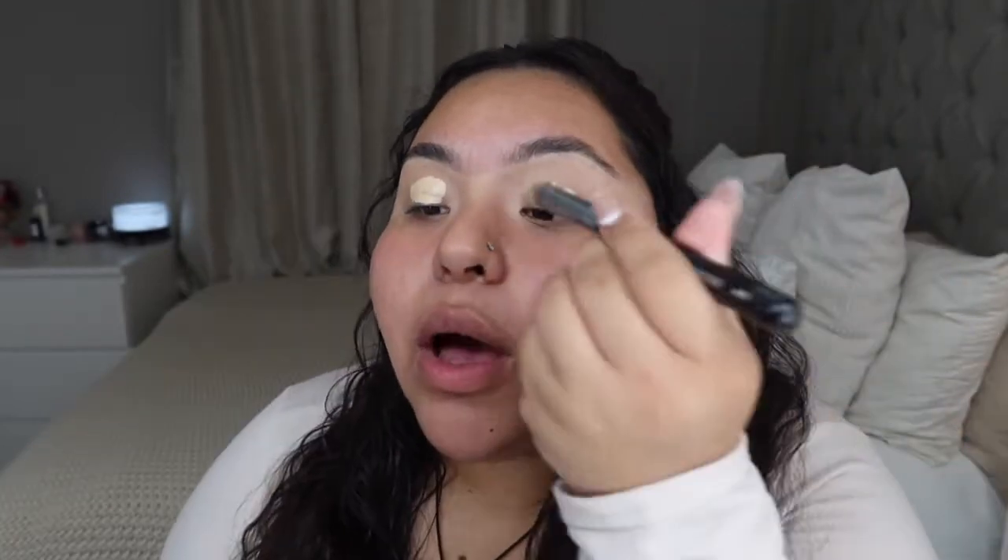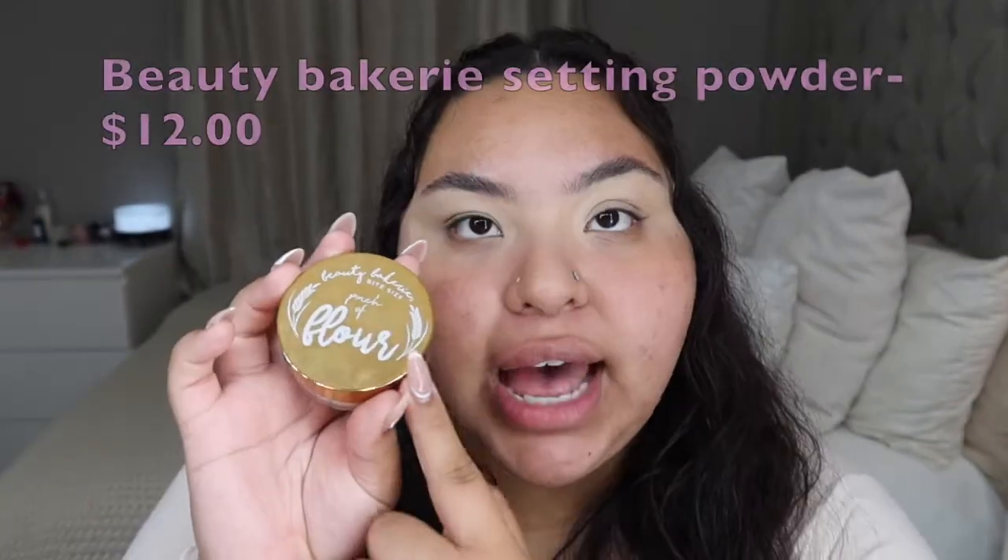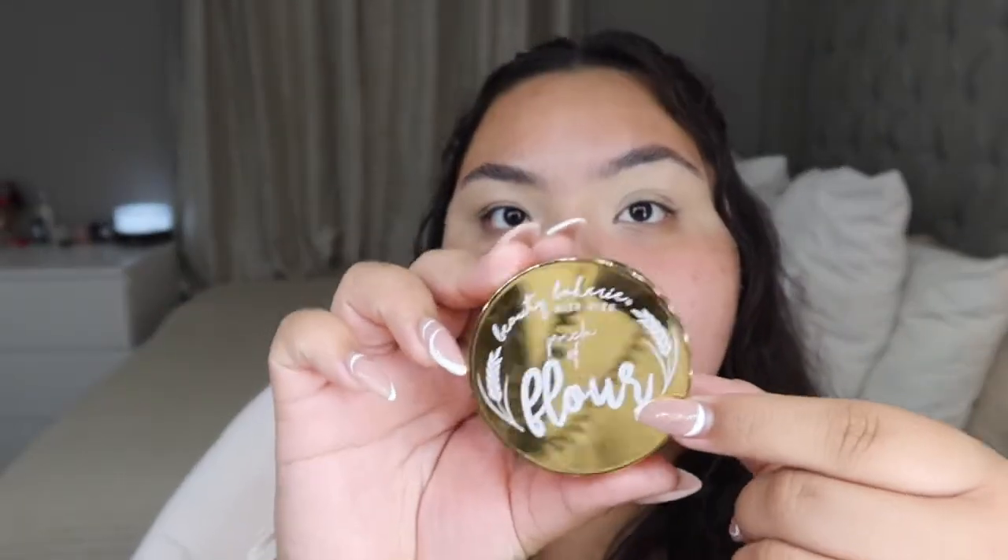I'm just using a Morphe brush. When I first started doing makeup, everything in my collection was expensive — I really thought you had to buy expensive stuff for your makeup to come out amazing. But as you keep going and learning more about makeup, you realize that you don't need expensive products. Now I will be setting my eyelids with the Beauty Bakery setting powder.